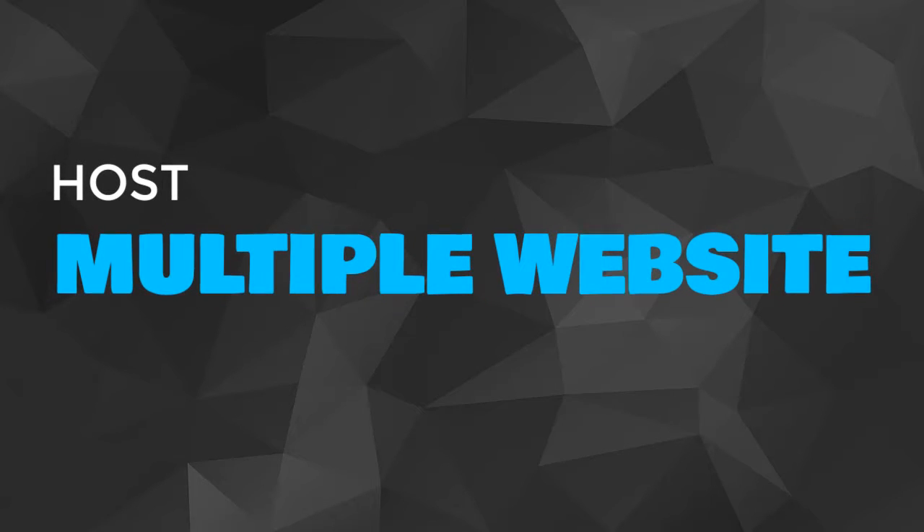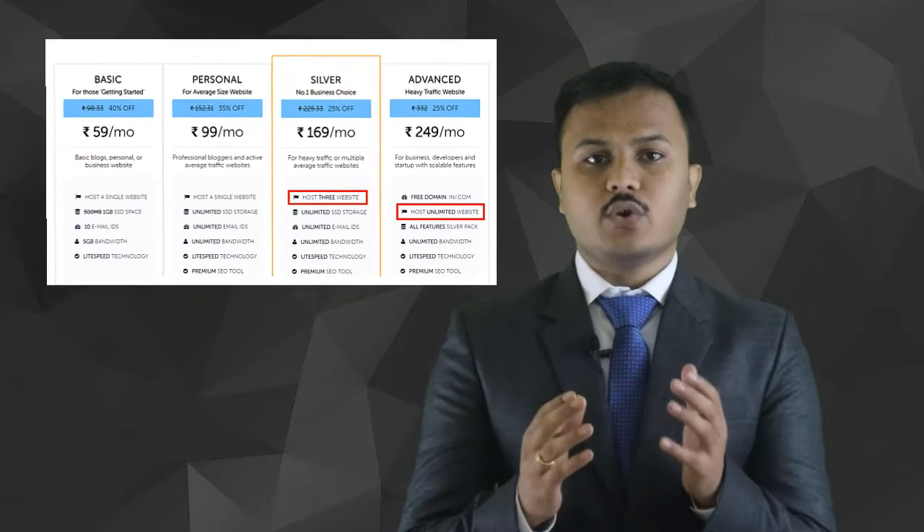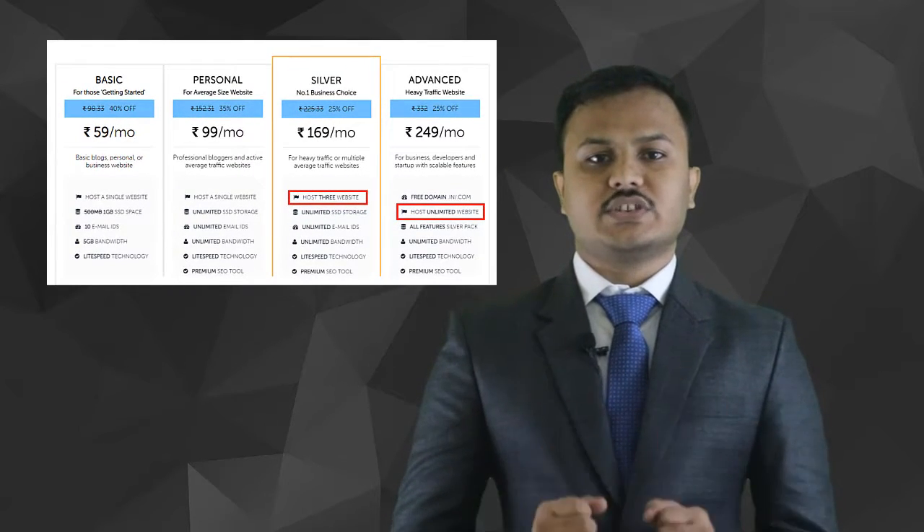Hello guys, welcome back to Domain Racer. In this video we are going to discuss how we can host multiple websites in a single cPanel. Before moving further, we must understand that while purchasing a web hosting plan, we always have to choose a multi-domain or multiple website hosting plan, which we call shared hosting.